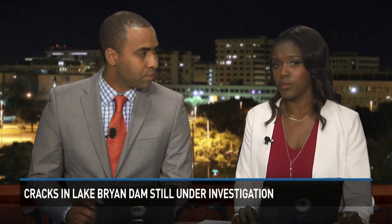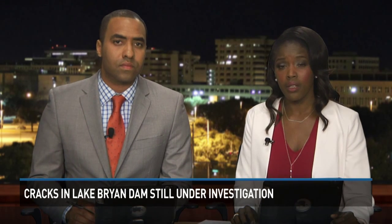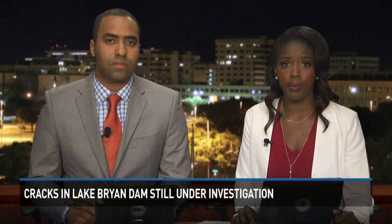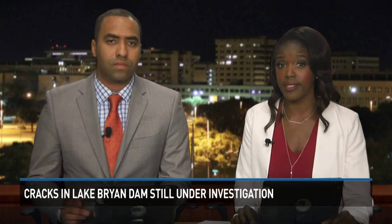Crews continue monitoring the dam at Lake Bryan after cracks were found in it several weeks ago. That's right — BTU had been making repairs, but as it turns out, the cracks appear to be much deeper than originally thought. KXAC News reporter Ian Smith shows us what the utility company is doing to keep people in that area safe.